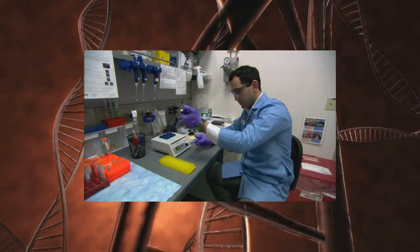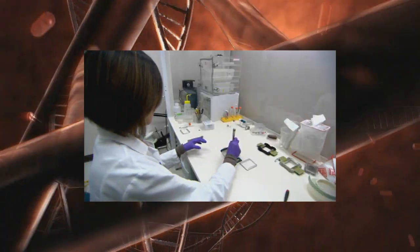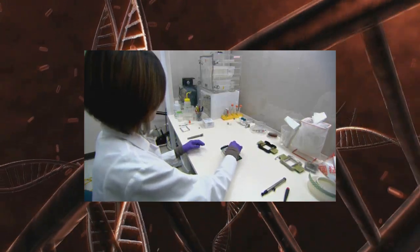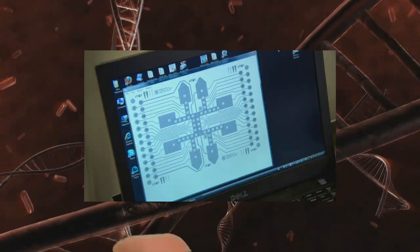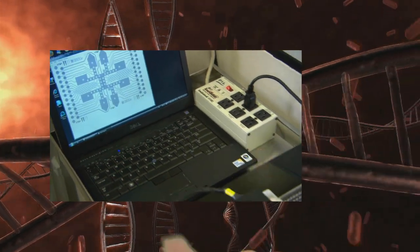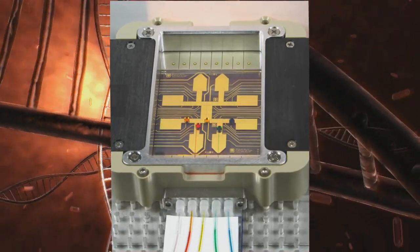In case of DNA sequencing, the problem was the sample preparation. The thing that Sandia brings to the equation is the combination of the engineering and the science. Rather than trying to get everything into a single device, we're focusing on interconnectivity. It's frankly potentially a game changer for laboratory automation at the small scale.